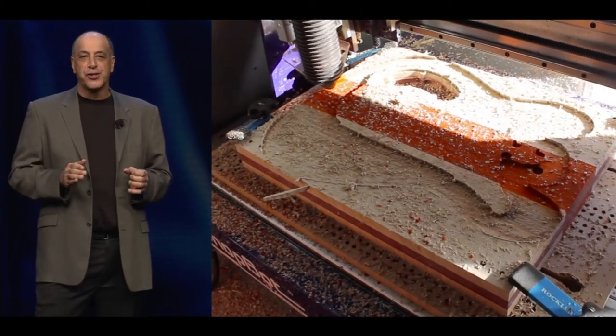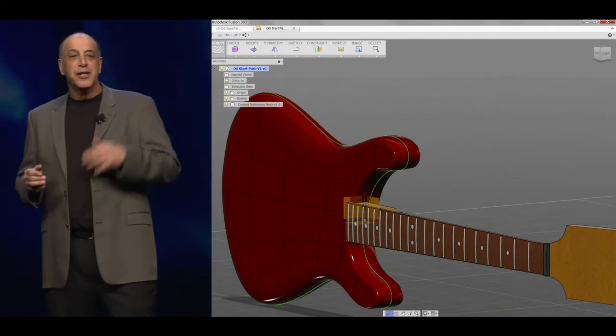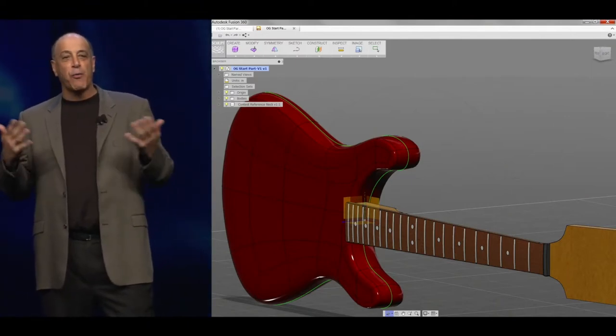To make their guitars truly custom, they included their customers in the process. The coolest thing about it is I was manipulating the actual model so I would get just what I wanted.